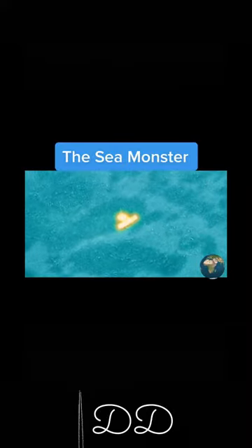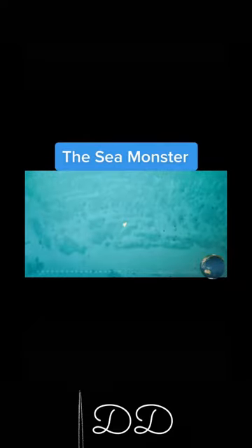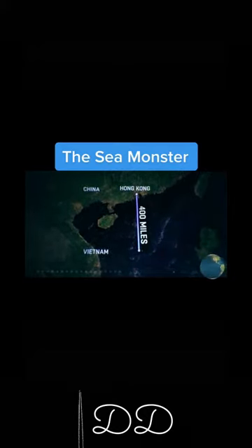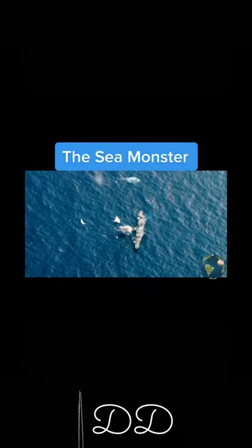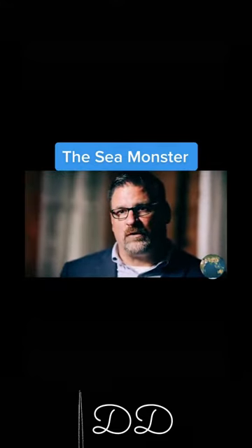An exploding ship would be disturbing enough, but for military analysts, its location makes it doubly so. It sits above the Macclesfield Bank, a submerged coral atoll 400 miles due south of Hong Kong in the South China Sea. Noting that this ship is in the South China Sea and appears to be under attack, that has some serious repercussions in that part of the world.